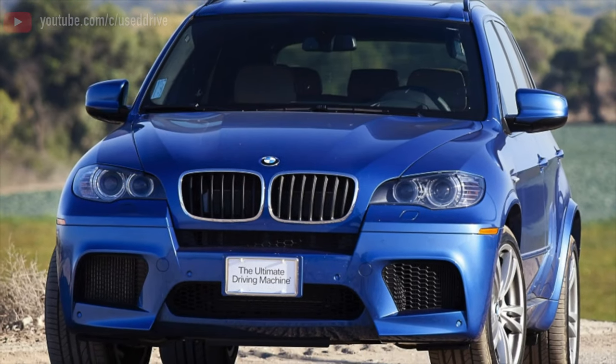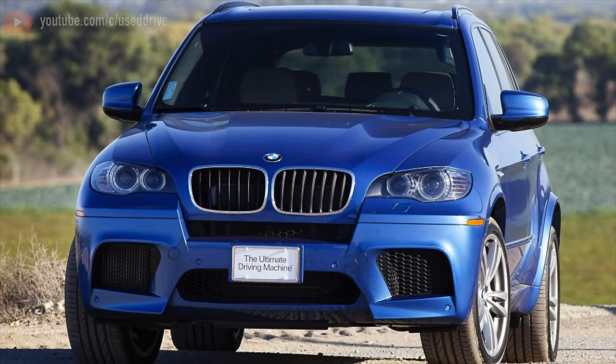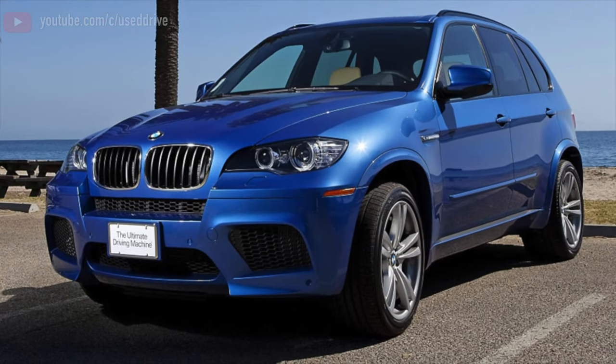Greetings dear friends! I present to your attention the most common malfunctions and breakdowns that occur on the BMW X5 E70.